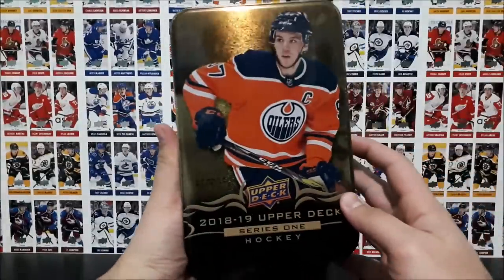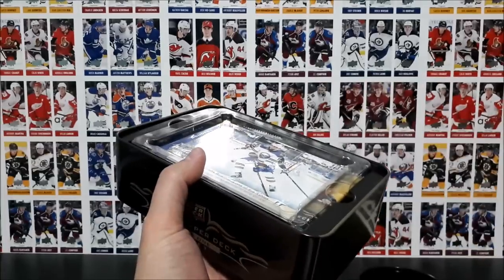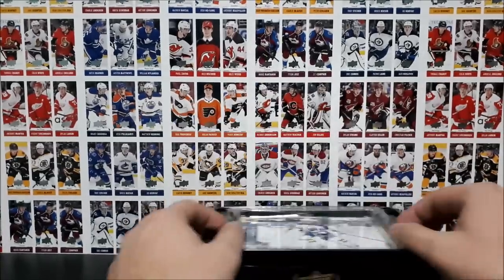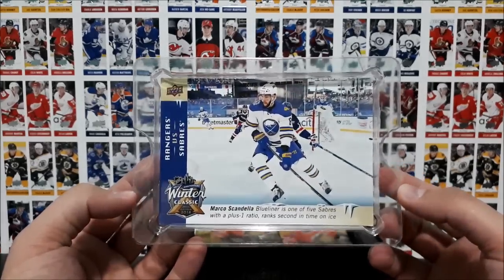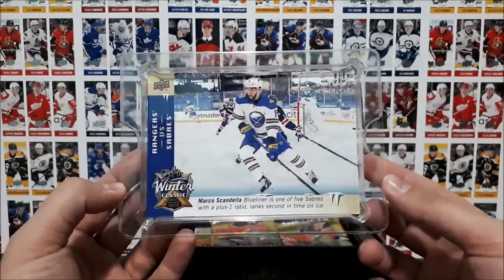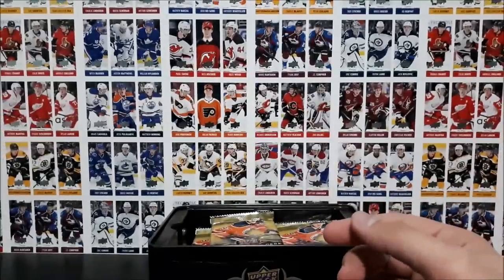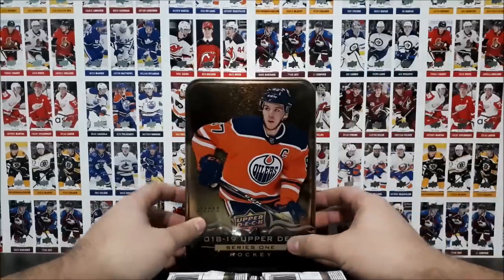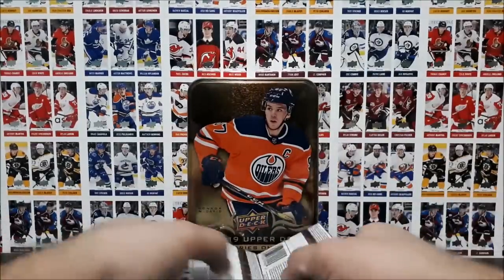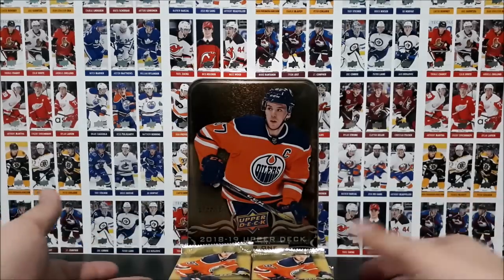The tin looks really nice — a nice golden color to it. We do get an oversized card in here; we'll start with that. Marco Scandella of the Sabres, from the Winter Classic in 2018. These are usually in Series One tins, exclusive to the tins. We'll put that to the side, empty out the tin, and keep it in the background. We've got our 12 packs — let's get cracking.